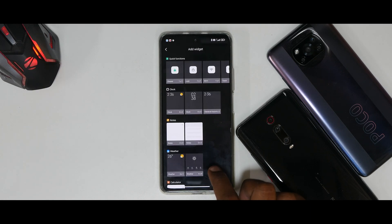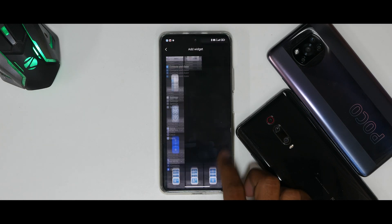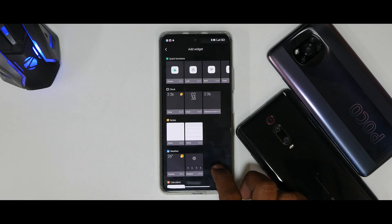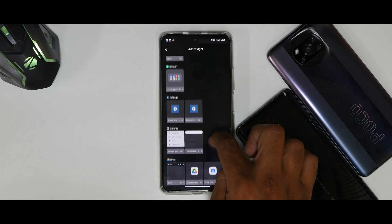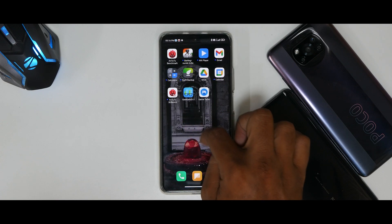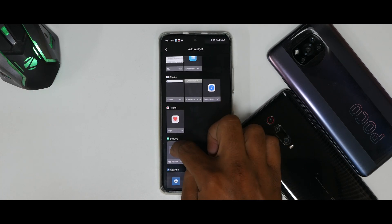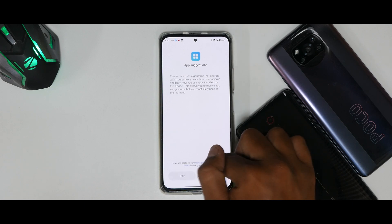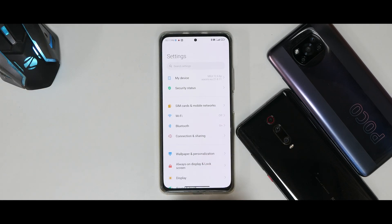Apps are grouped neatly. Looking at widgets, there were mentions of widget changes in the changelog — and you can see the widgets in this version of MIUI look slightly different. They've made changes, perhaps to look more like iOS. You have clock, weather, health, and security widgets available. You can place a security widget on the home screen, and it gives you app suggestions. The widget menu has changed, which is a nice improvement.